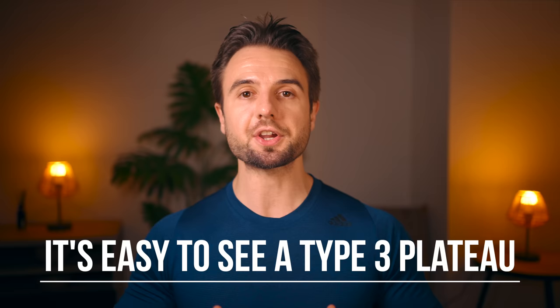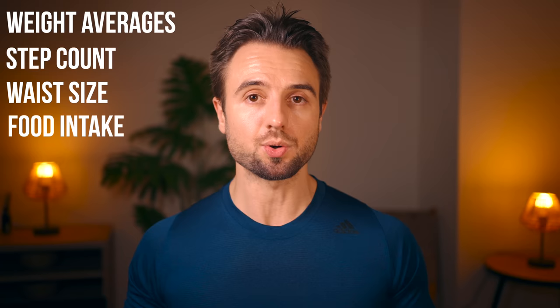The thing with a type three plateau is that you can see it from a mile away — it is very obvious in the data. This is why you should be keeping track of your body weight averages, step count, waist size, and your food intake. This data set is essential to inform you when and how to make calorie adjustments as you go through this process of getting leaner.